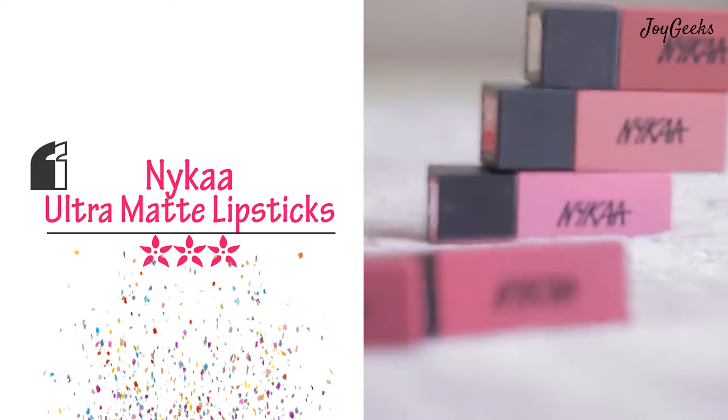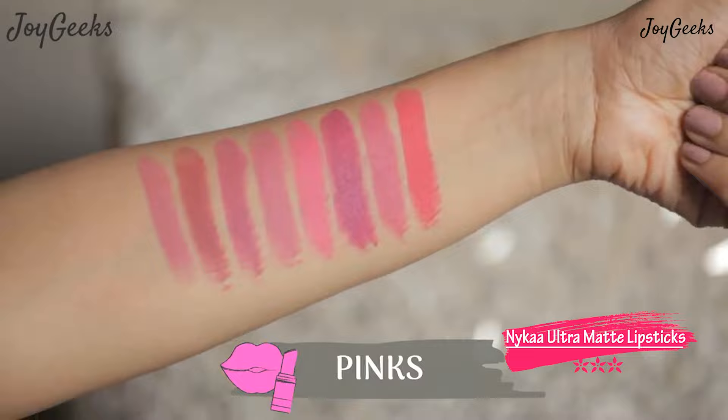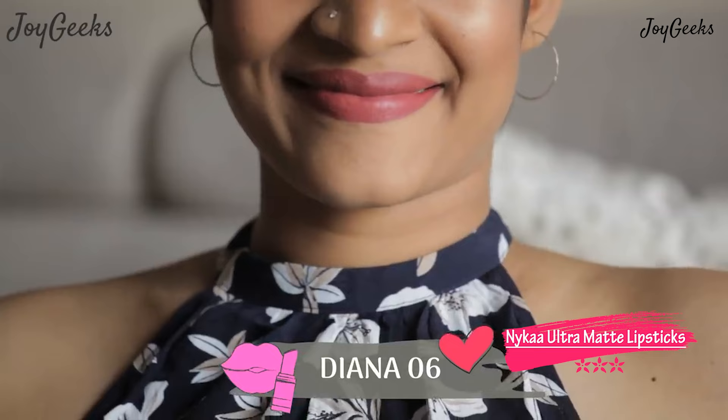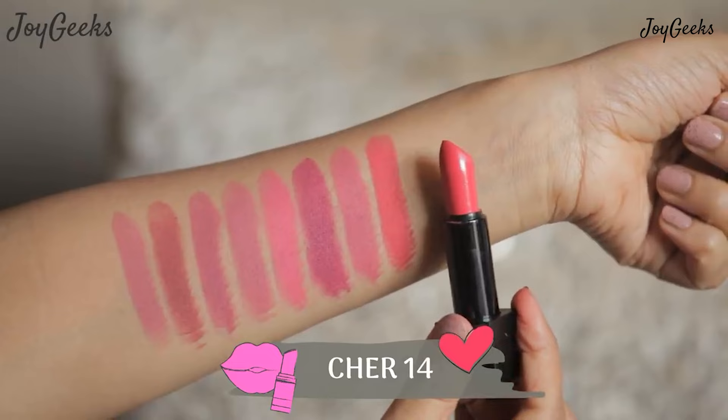The next lipstick that is cruelty-free and vegan is Nykaa's Ultra Matte lipstick, which I really love. Nykaa is generally a cruelty-free brand, but some lipsticks are ambiguous — I'm specifically mentioning this formula because I know for a fact that the Ultra Matte is cruelty-free. I had a ball of a time featuring all their shades and you folks loved it too. The Nykaa Ultra Matte is supremely matte but doesn't dry out the lip, and it's very affordable — perfect for anyone wanting a comfortable matte lipstick that is cruelty-free and vegan.